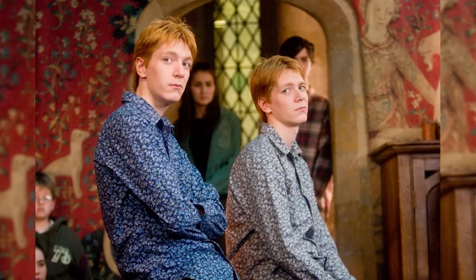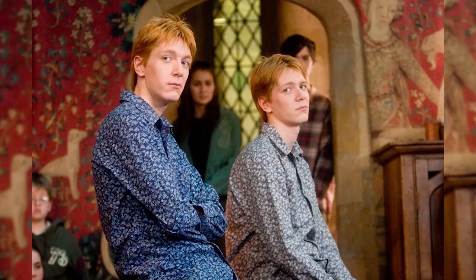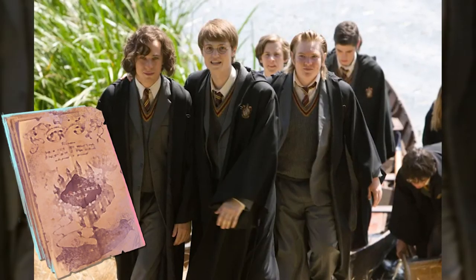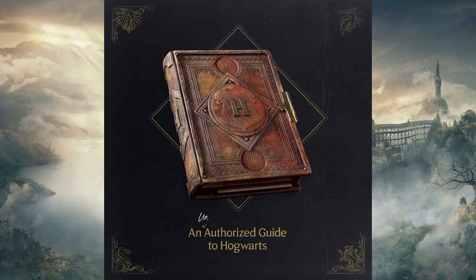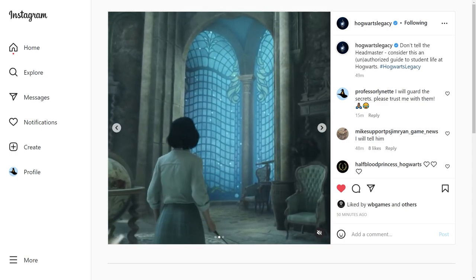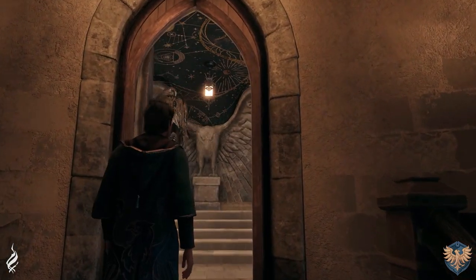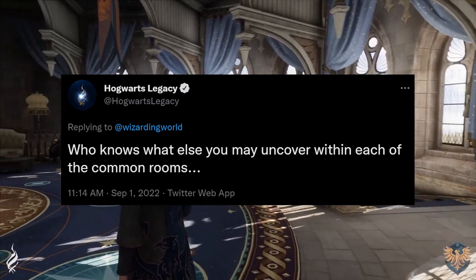Kind of like how the Weasley twins knew about those secret passageways, or the Marauders having the map — there are a lot of things that students keep from the professors. Either way, if I can't have it in real life, I actually want it in the game. I want to have this book in my hands. The next video is a quick tease of common rooms holding secrets, and we got a hint of this when we saw all the common rooms and there were some social media posts about the secrets.